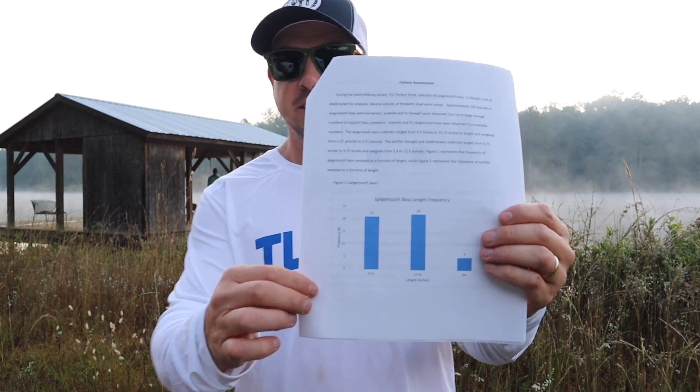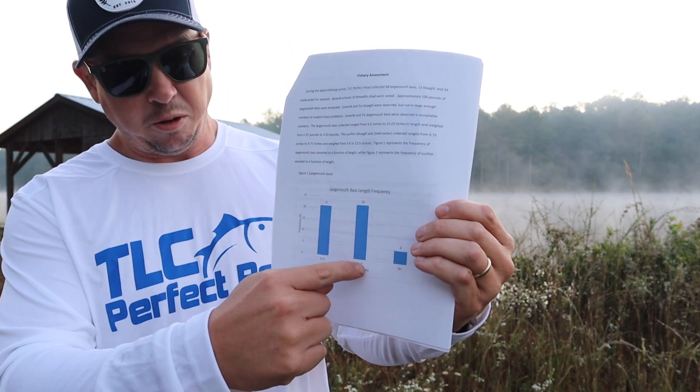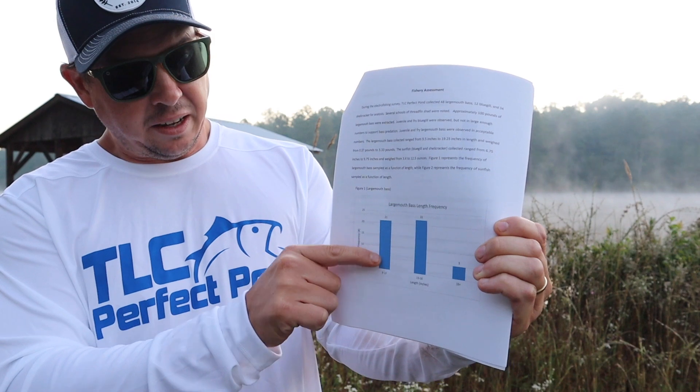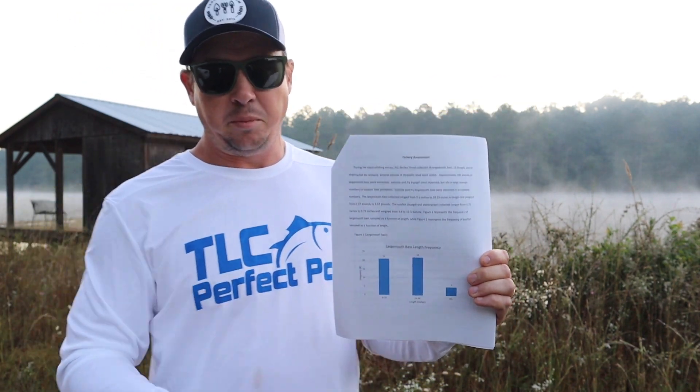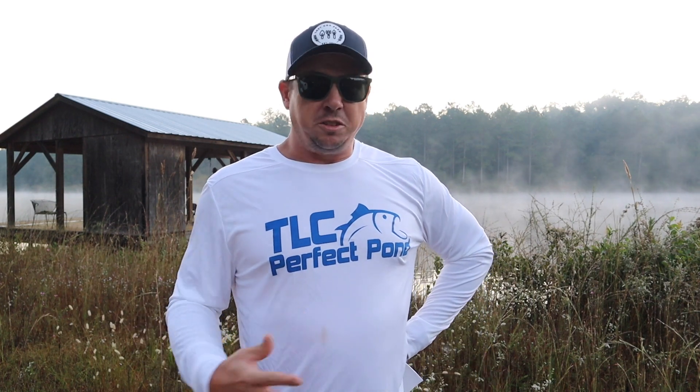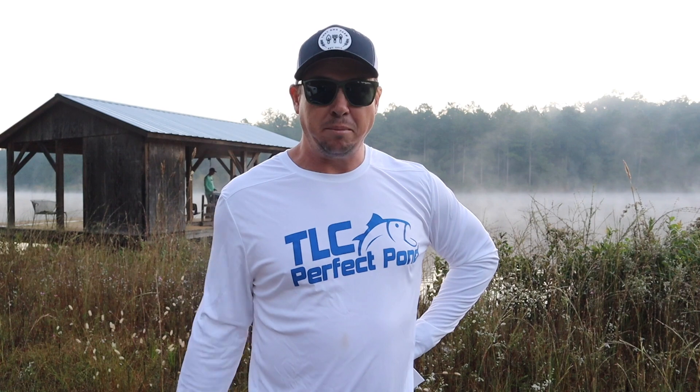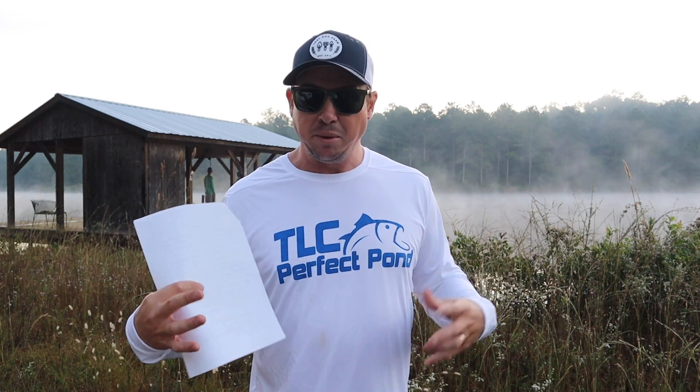When they sampled this pond about a year ago, here's the size frequency: they found a ton of fish in the 13-to-16-inch range, a bunch on the smaller end, and not a lot of big fish. That was an indication that, given the lack of vegetation, we're dealing with an overcrowding issue. There's just too many bass — too many bass and not enough bluegill or sunfish to support that bass population. With overcrowding and not enough resources, the fish just don't grow as big as they should.